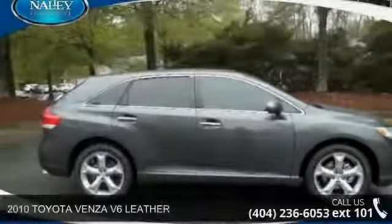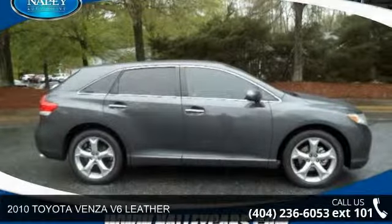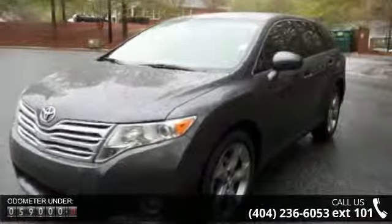Step onto the 2010 Toyota Venza. If you are looking for a first-rate auto, this one could be yours today. This vehicle comes with a reliable six-cylinder engine, connected to a smooth-shifting automatic transmission.